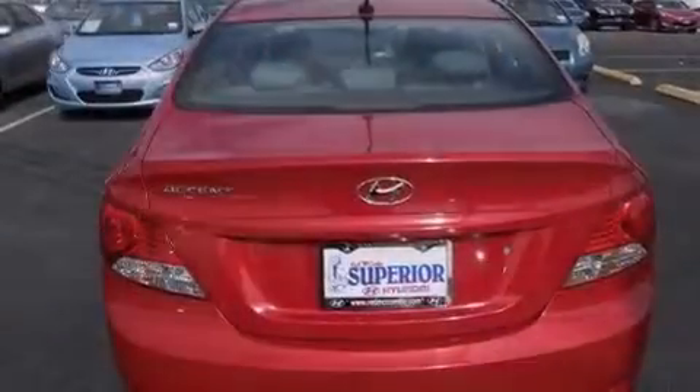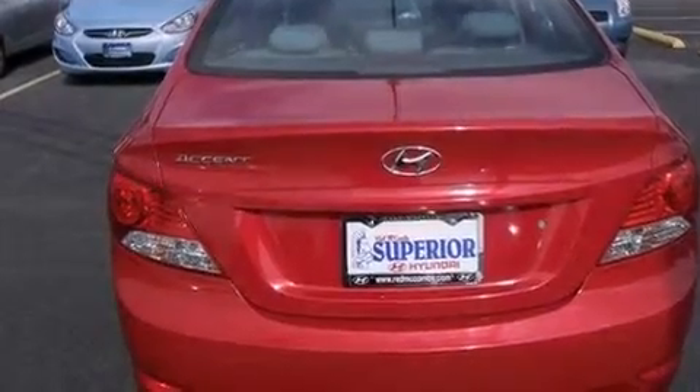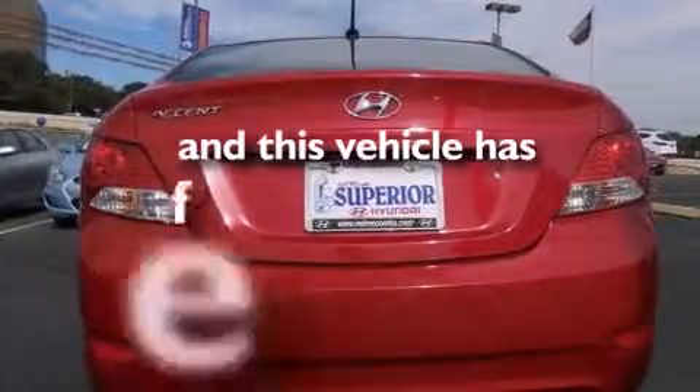Air conditioning, a pass-through rear seat, a passenger side airbag, tinted glass, rear impact crumple zones, four-wheel disc brakes with ABS, and this vehicle has less than 40,000 miles.